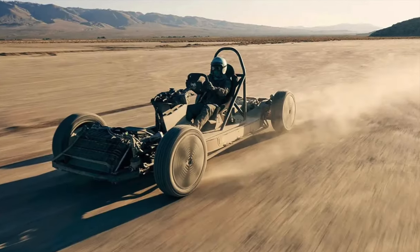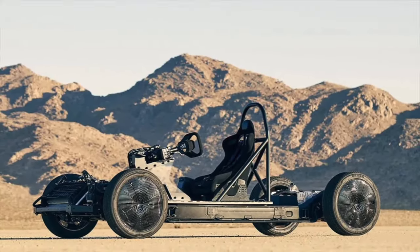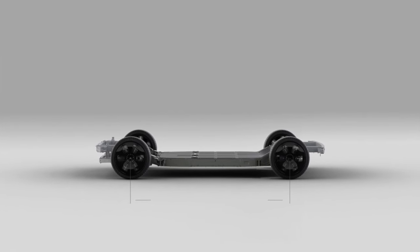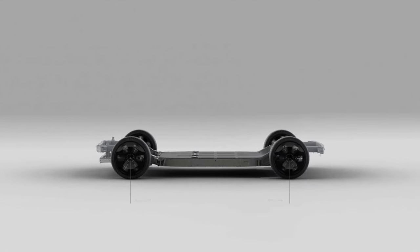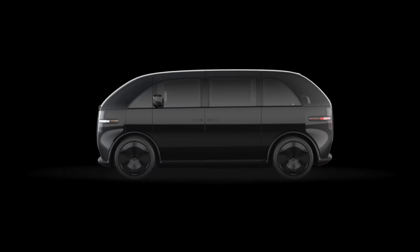High Performance Powertrain. Canoo developed a complete set of proprietary high-performance powertrain systems ideally suited for its modular skateboard platform. The powertrain systems were specifically developed entirely in-house to offer class-competitive performance across its full range of vehicles. The skateboard supports dual front or rear motor configurations, and is capable of achieving up to 500 horsepower and over 300 miles of range with dual motors.